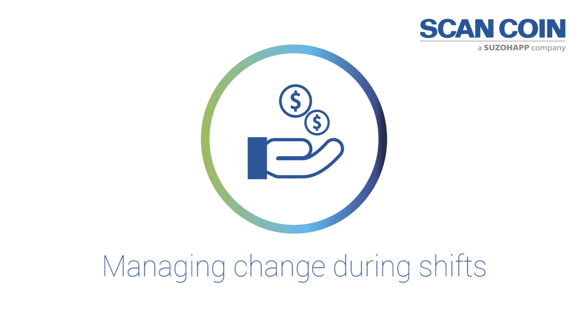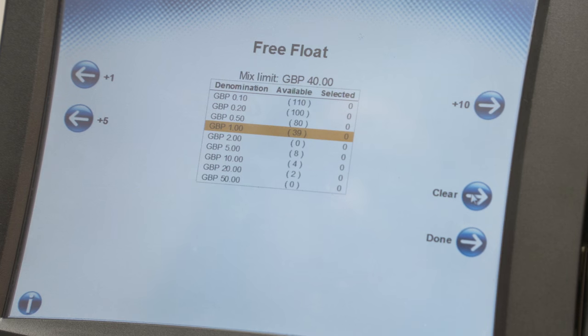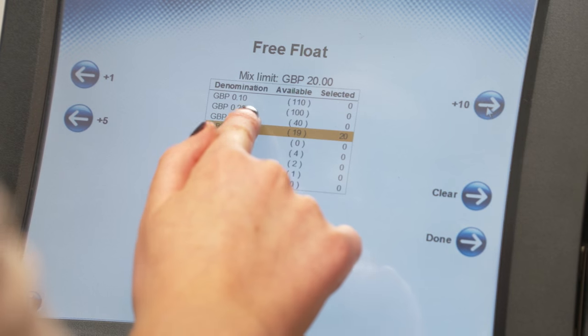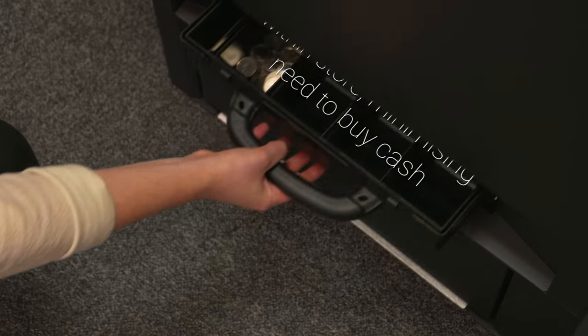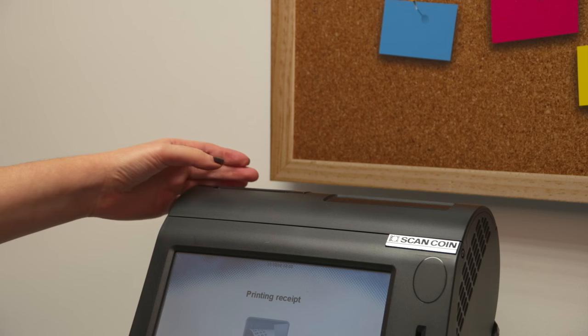During a shift, change can be purchased by staff without the need for supervisor intervention. Bank notes are simply placed into the note unit and the required change, notes and coins can be selected to the value of cash deposited. This means that change facilities are always available to staff at any time of the day.